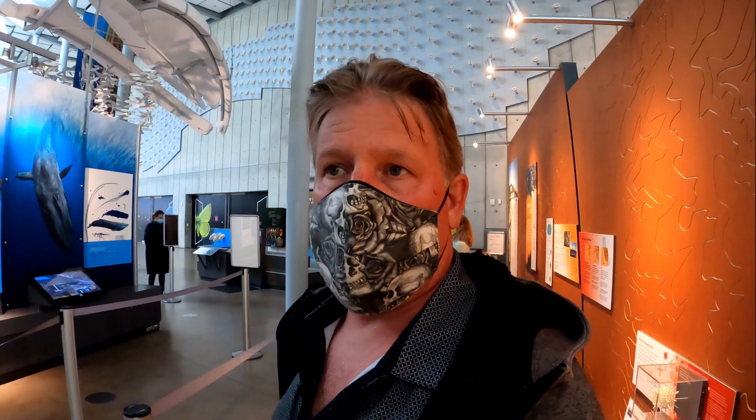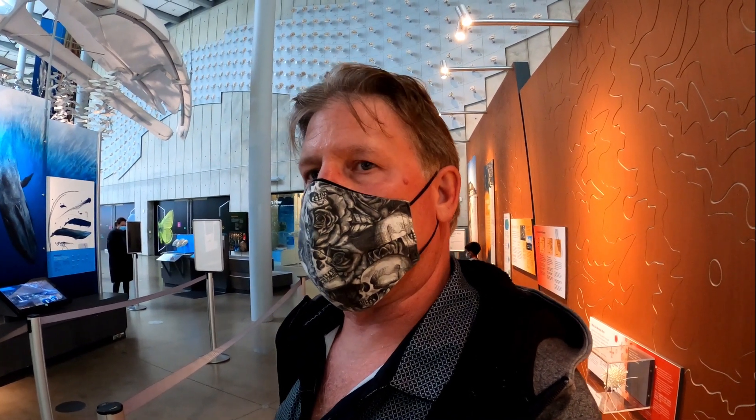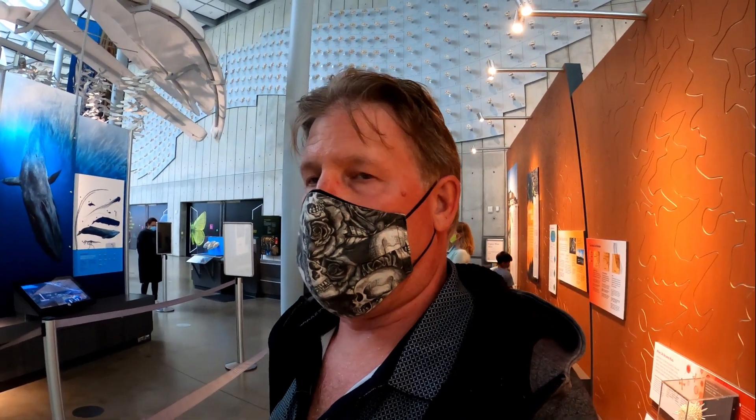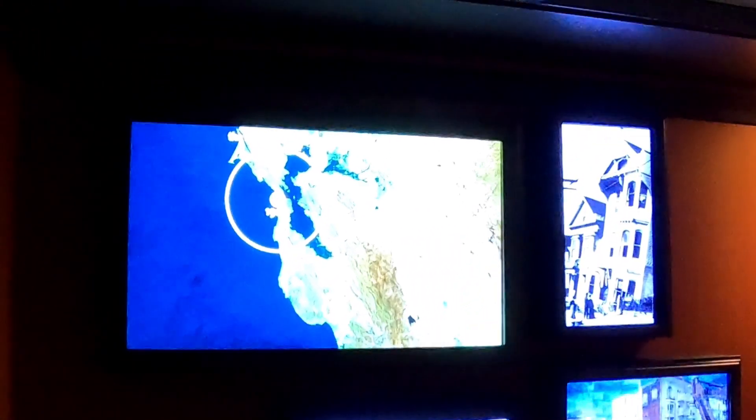At the California Academy of Science, I'm going to show you this earthquake demonstration. Should be really cool, so let's go check out this mock-up of what happens during an earthquake in California. Not far from the San Andreas Fault, the site of two great quakes, 1906 and 1989.